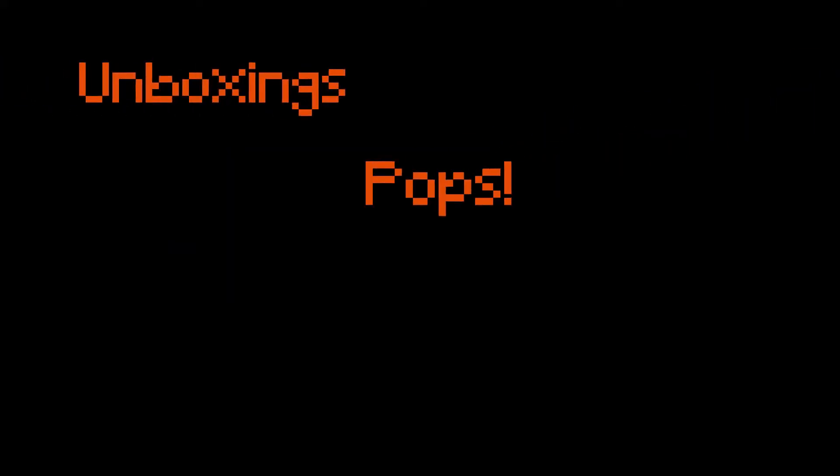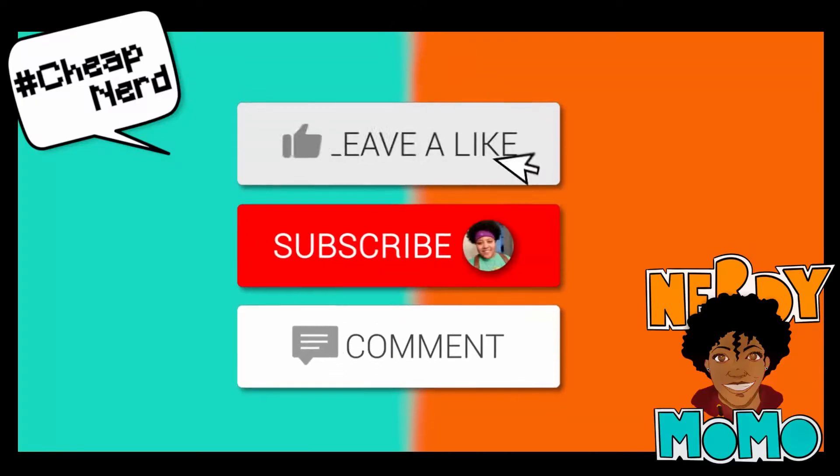Hey nerds, welcome back to my channel. In today's video we're going to be opening the 2020 Summer Edition of the Nick Box. You guys have seen me open a bunch of these before. I am subscribed to the Nick Box created by Culturefly. From the spoilers I saw, this does not look like it's going to be my favorite box, which is a bummer because I love summer stuff — even though my birthday's in the summer.